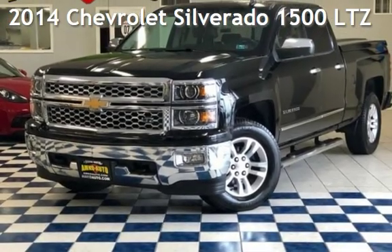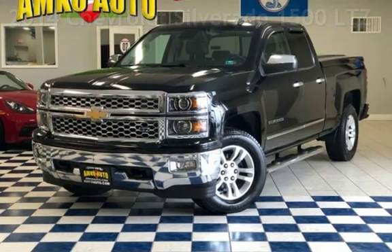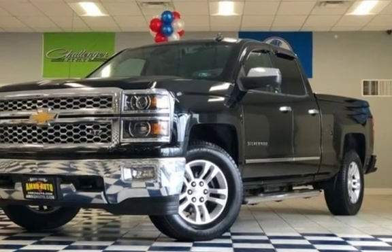Presenting a pre-owned 2014 Chevrolet Silverado 1500 LTZ. This four-door truck has an eight-cylinder, 5.3-liter V8 engine, with four-wheel drive, and an automatic transmission.